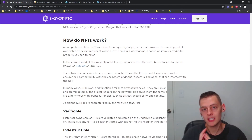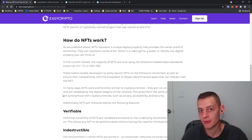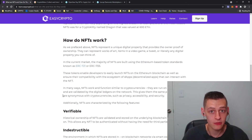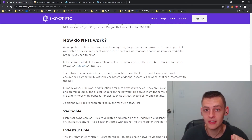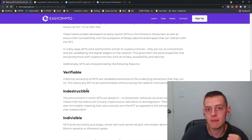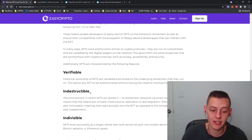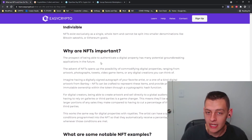Imagine if concert tickets were NFTs — they'd be digital, and you could actually sell that ticket after the concert if someone wanted to collect it. For example, someone might want to say they have a ticket from Michael Jackson's 1995 concert. Not only that, but when it comes to property management, certificates, rights to owning land and vehicles — that's another way NFTs could enter normal society. You could instantly verify who owns what on the blockchain in an open-source way.